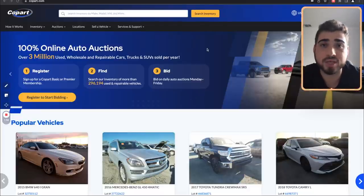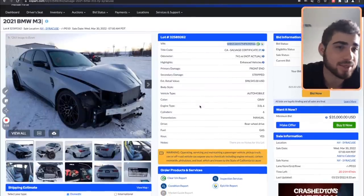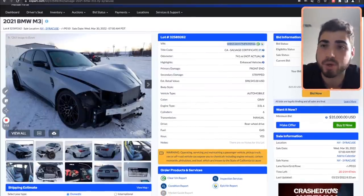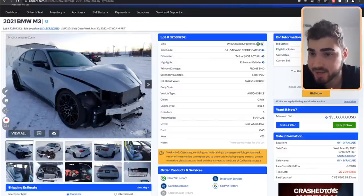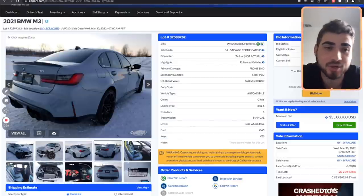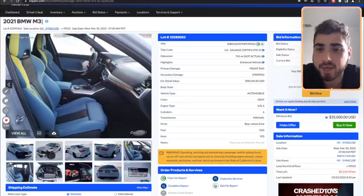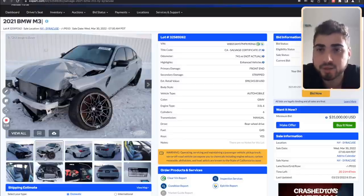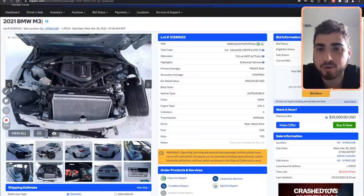I'm going to show you some cars right now. I found this G80 M3 - I actually went to look at it in person. It came from Sacramento Copart and traveled a far ways. This car looks amazing, like a million bucks - it's a hundred thousand dollar car and they only want $35,000 for it. The dashboard, airbags - nothing got deployed. The only damage is right here and it looks like the frame needs to be chopped off and replaced.